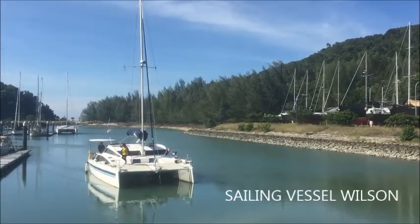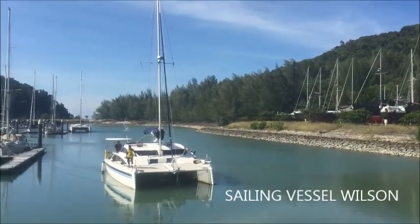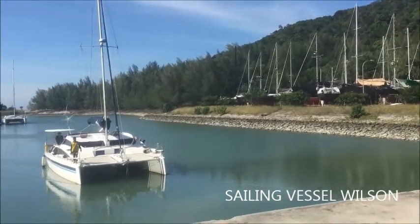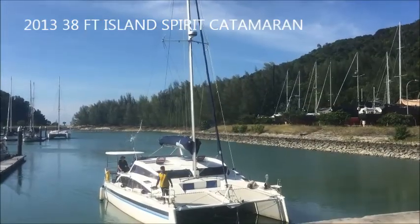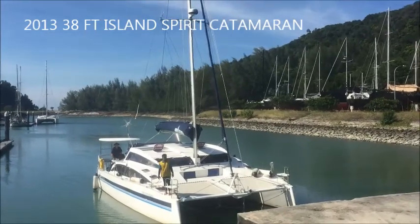This is our haul-out at Rebeck Island Shipyard on the 22nd of December 2020. My vessel is the sailing vessel Wilson, and she's a 38-foot Island Spirit Catamaran.